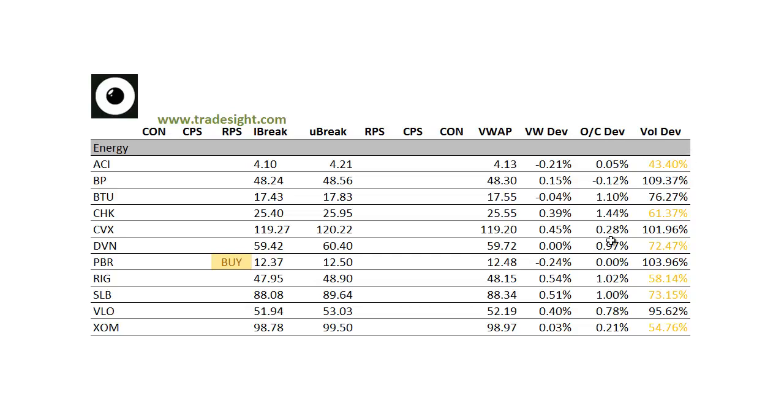Moving on to the energy patch, we're kind of down in volume here for sure. We do have an upside RPS signal in PBR, but for the most part we don't have any strong deviations either way in the energy sector.